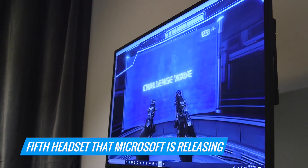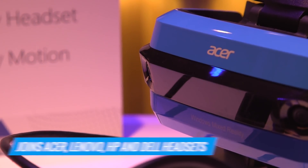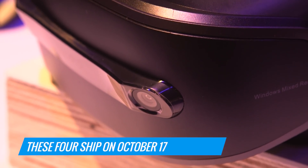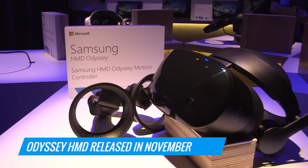The Odyssey is the fifth headset that Microsoft is putting out. It joins headsets from Acer, Lenovo, HP, and Dell. All of those are available for pre-order now, and those four headsets will ship on October 17th. You'll have to wait until November to see the Odyssey.